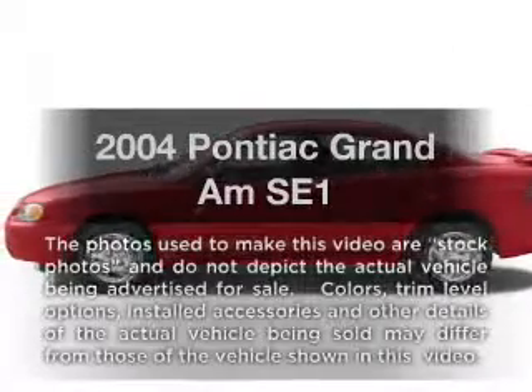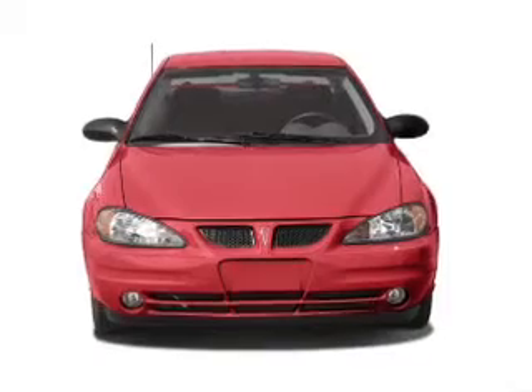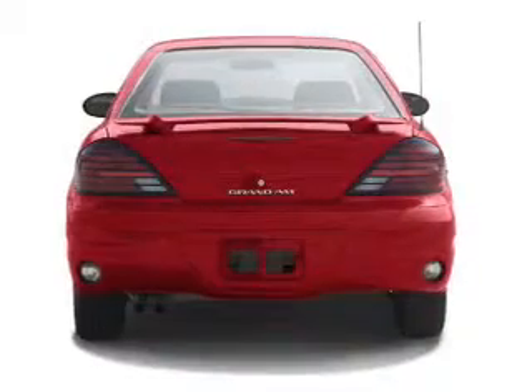Imagine yourself in this 2004 Pontiac Grand Am. This is the set of wheels you've been looking for, with a solid six cylinder engine that responds smoothly to its automatic transmission.